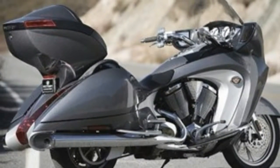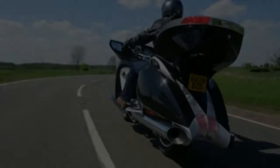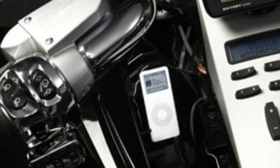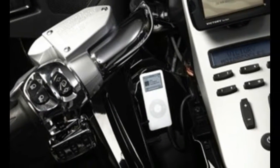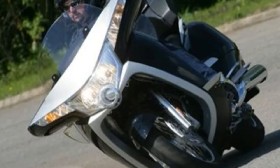The 1731cc Freedom engine in the Vision isn't the fastest thing in the world, but surprisingly for a big narrow-angle twin it's smooth, and holds onto its power through the rev range rather than running out of puff. It makes enough torque that a pillion or luggage makes little impact.